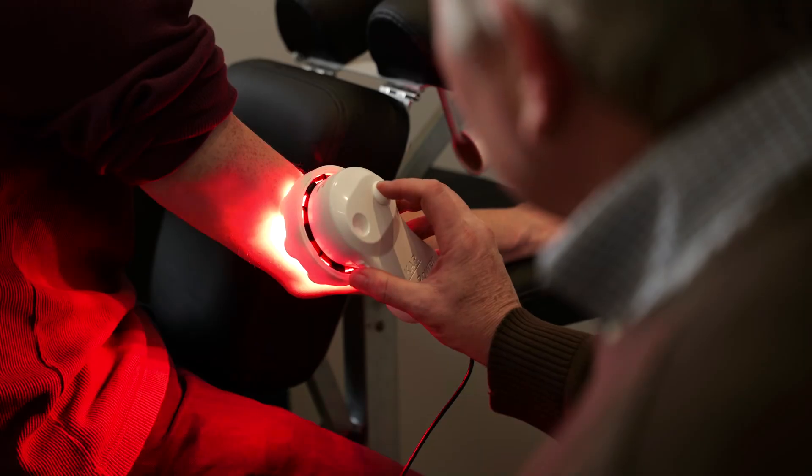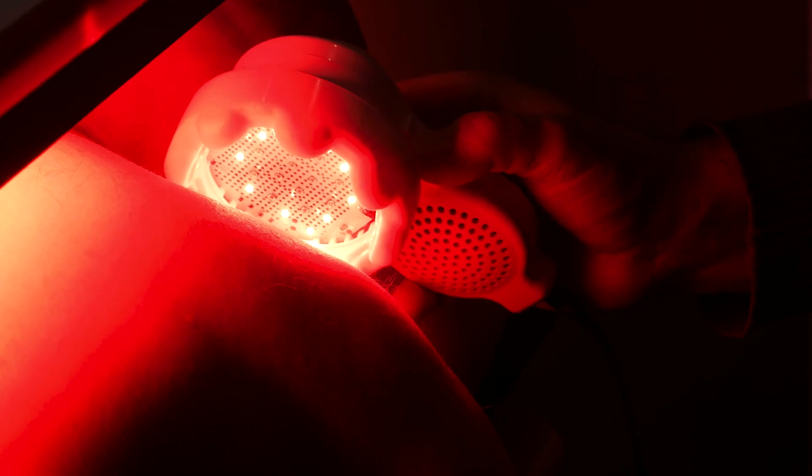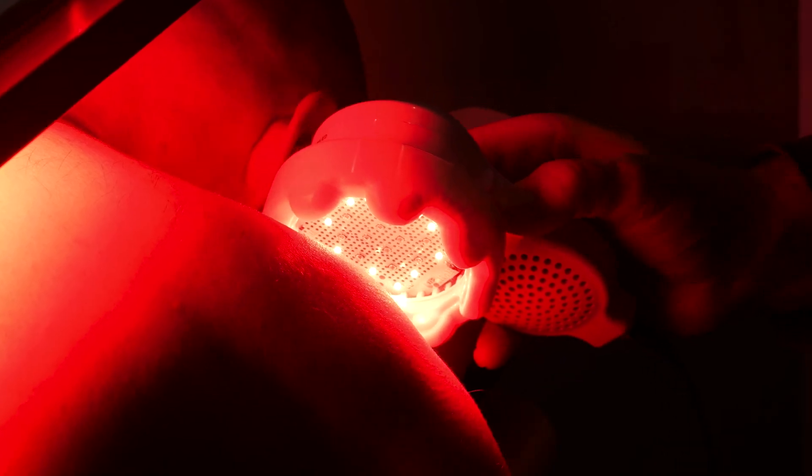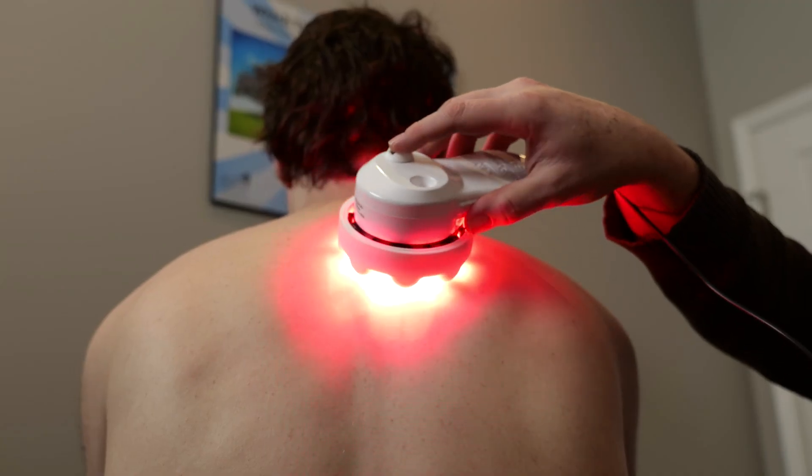As for the products we have: there's a small device, which is actually large when it comes to light therapy — it has a fairly large area of light and a high power density. It can be used for different parts of the body like your fingers, shoulder, back, neck, knees, ankle, anywhere on the body.